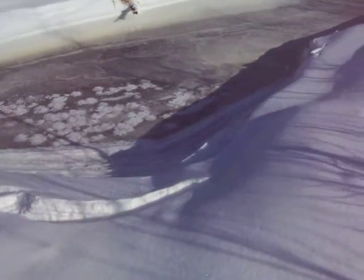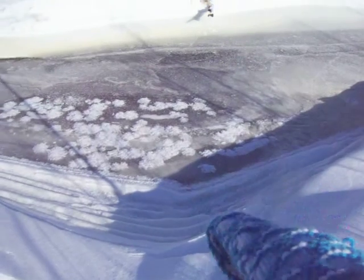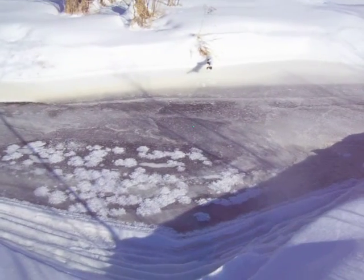Look at those cool frost flowers! Look at that one near the edge. We've got these lines here and then there's a little frost flower there.